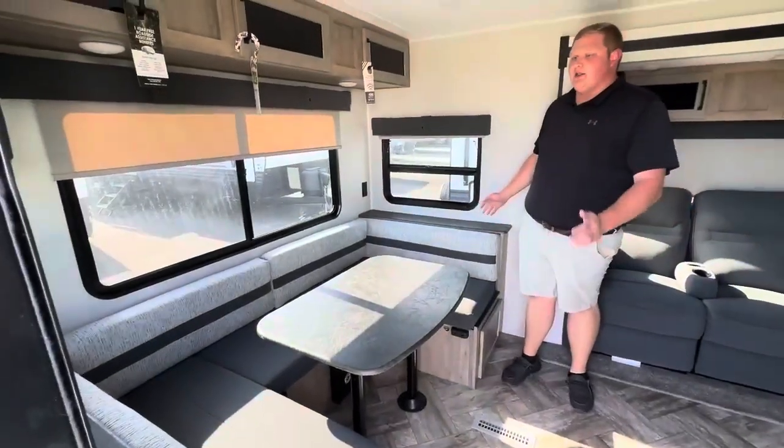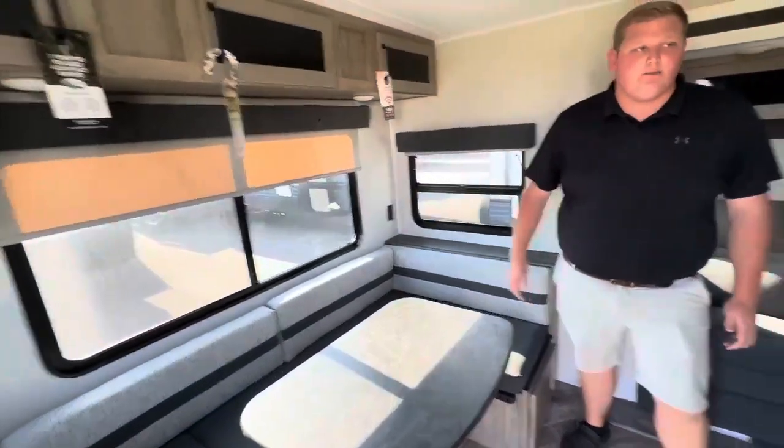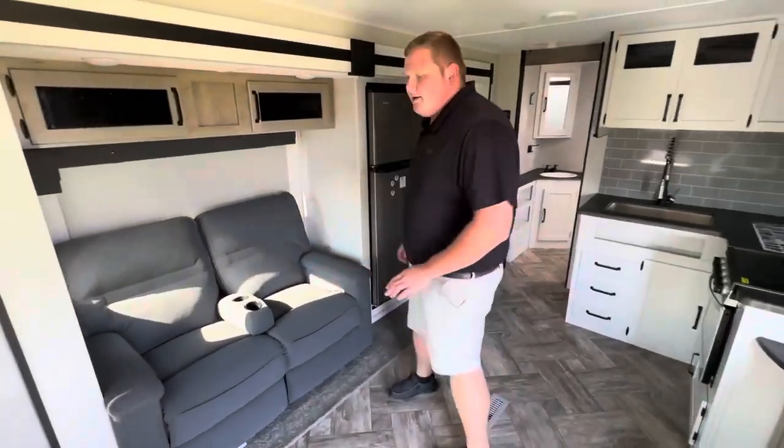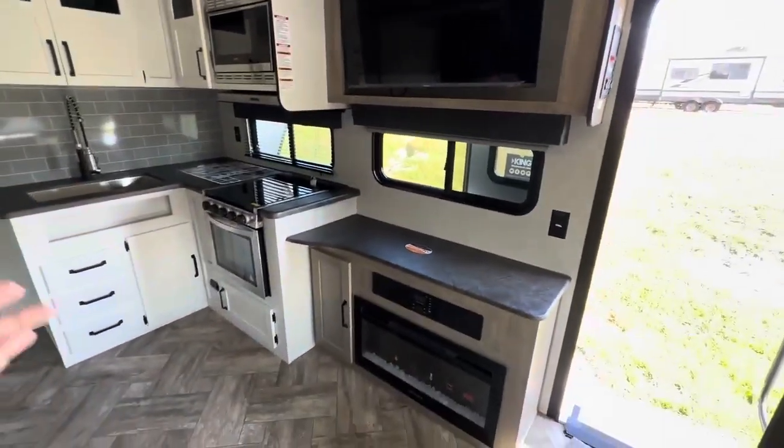Rear dinette, super big and long. Makes a whole other bed there, especially for your taller guests — gives you a whole lot more room. Theater seating next to it, facing a fireplace TV. Super good setup there.